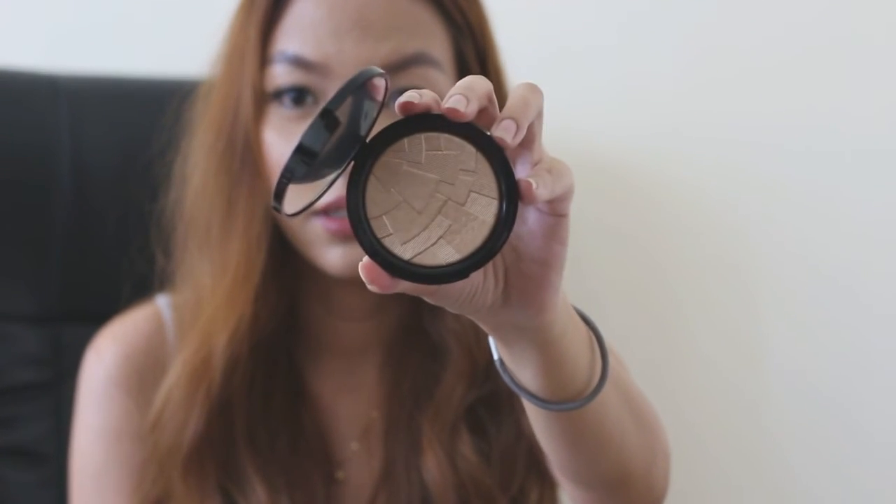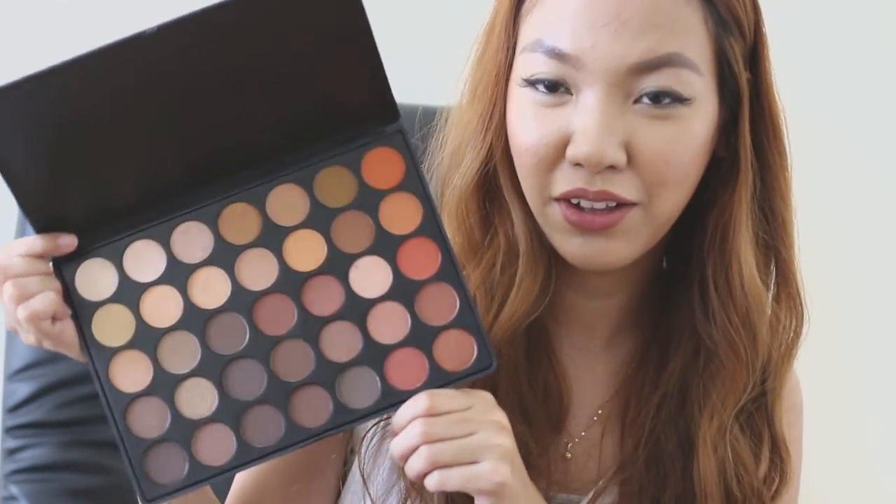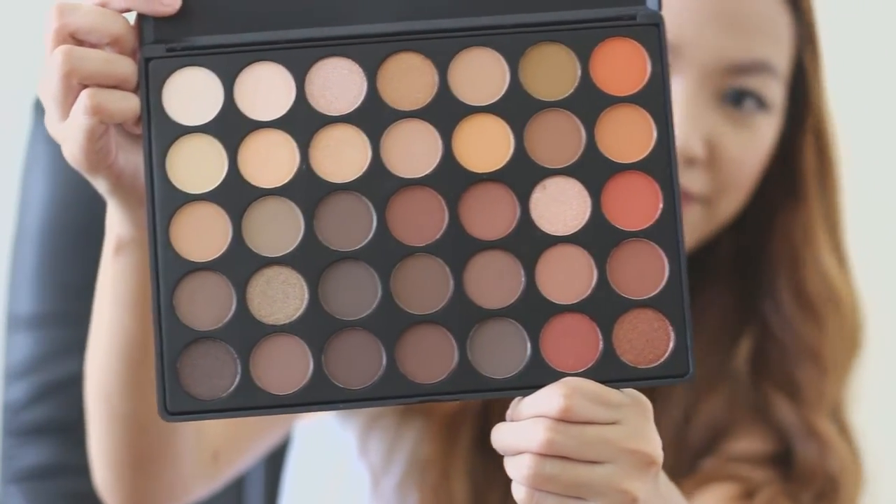The next thing from Anastasia Beverly Hills is their Illuminator in So Hollywood — it's another highlighter. I wore this yesterday and the glow is unreal. And I got the Morphe Brushes 350 palette! This palette is always sold out. They are all warm and neutral tones and they are beautiful. If you love warm neutral tones, definitely check this out before it gets sold out again. There are a lot of updates on Instagram when this goes back in stock — I'll link some Instagram accounts down below so you know when it's available.